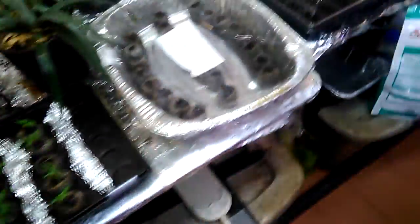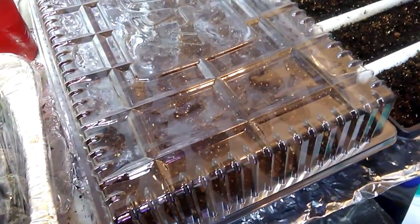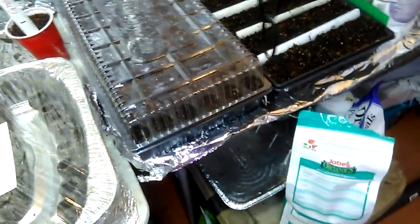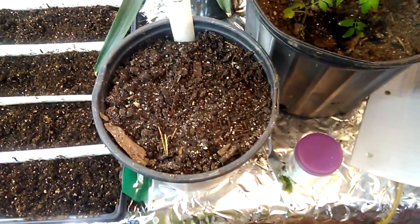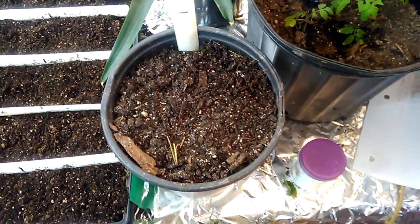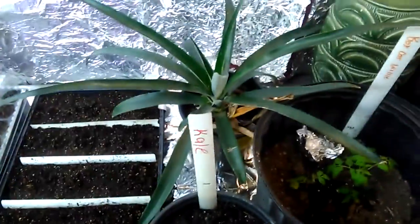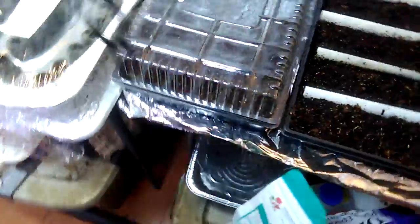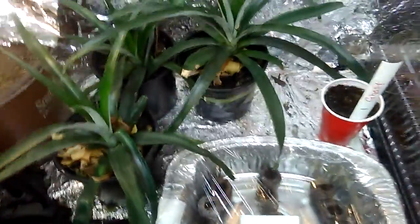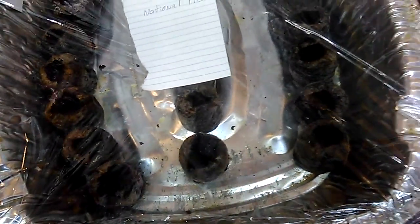Everything else is doing pretty good. The grow room is sitting at about 69 degrees. I'm trying to get it back up to 75 but I don't think that's going to happen — we're only at 43 degrees outside right now. I'll turn the heater down tonight, get it in here to about 50 or 60 degrees so the heater's not running that much.